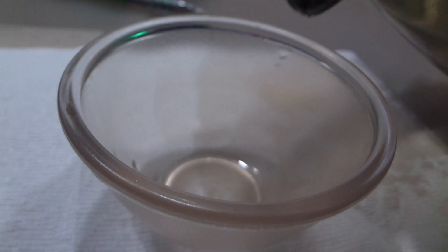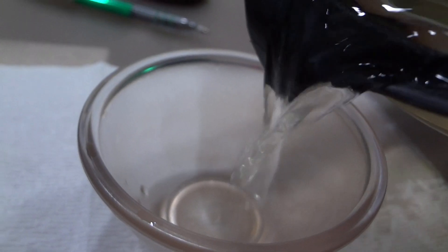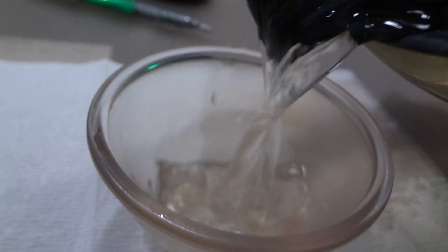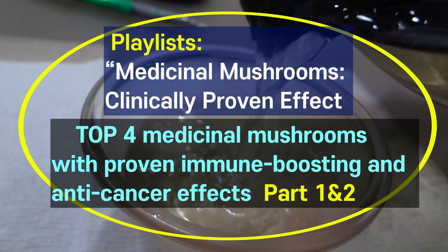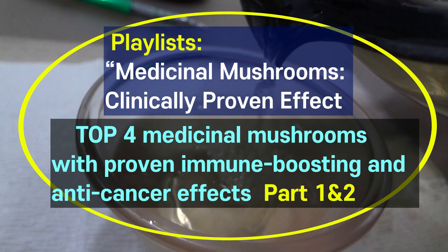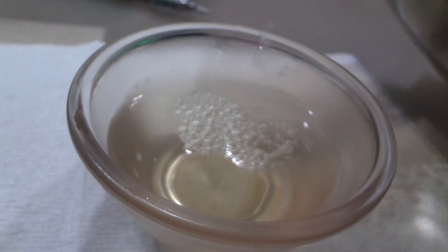Reishi mushrooms have the ability to raise immunity when it is low, and lower immunity when it is overactive. They are a truly precious mushroom that's effective not only for patients but also for healthy people. If you look at the playlist, there are part one and two lecture videos on the top four medicinal mushrooms with proven immune boosting and anti-cancer effects in the medicinal mushrooms clinically proven effect section, so please refer to them as well.